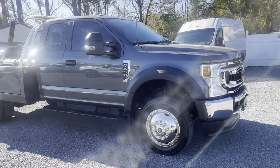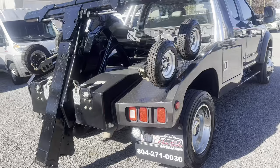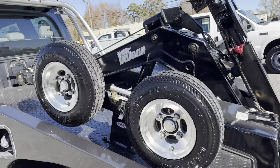This unit just rolled in — it will make somebody a good end-of-year purchase. 2020 F-450 snatch truck, single line Vulcan 810 wrecker. In the ditch, dollies with the lockable mounts.